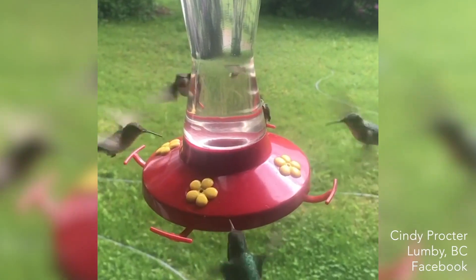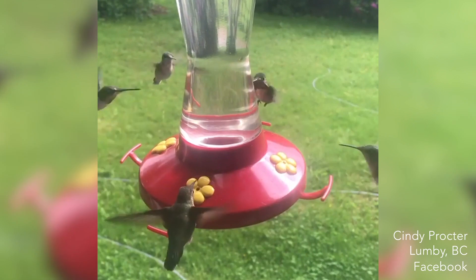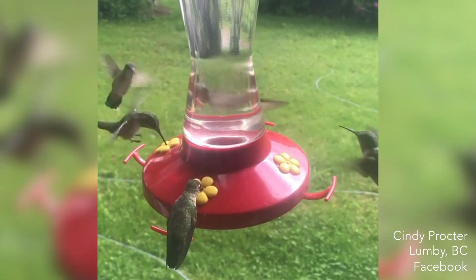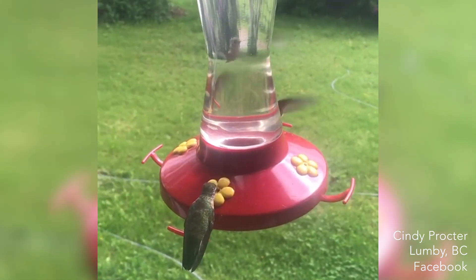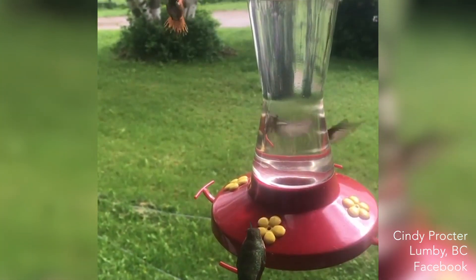Another amazing video that we got sent in was from Cindy Proctor. Have a look at how many hummingbirds Cindy got at her feeder in Lumbee, BC. This unbelievable footage shows two species of hummingbirds — you can see the calliope hummingbirds, which have that stripey neck, and the rufous, which are the more orangey coloured. Hummingbirds are a really important part of the ecosystem; they're vital pollinators for many plants, and a lot of native species right across the country rely specifically on hummingbirds in order to survive.